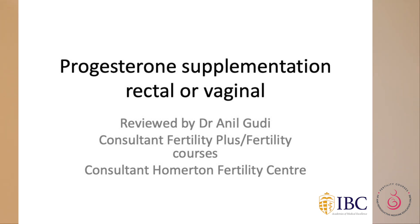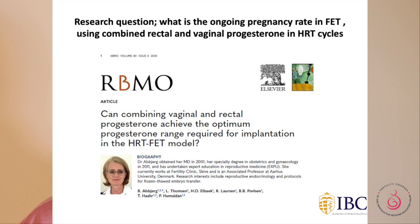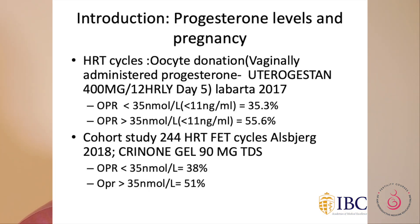This was a research question published online in a paper, and it is probably the first study that has been done on this topic. Let's go for an introduction and look at what progesterone levels you need to be able to have good pregnancy rates.